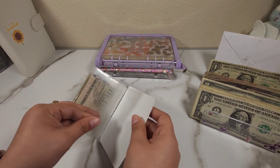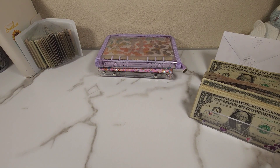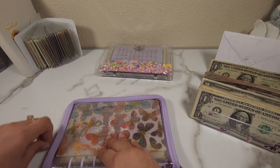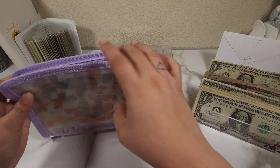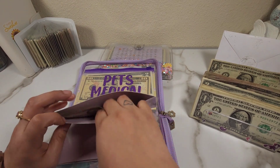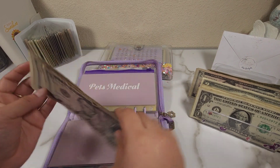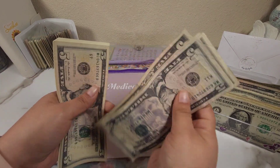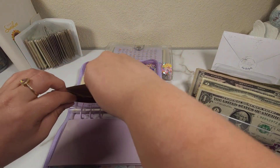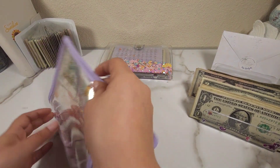That leaves us with two more envelopes and we're almost done with this one — so excited for that. I know I want to add money to Mighty's envelope so I'm gonna start with that one first. I'm adding ten dollars to her envelope, so now she has 5, 10, 15, 20, 25 and 26.